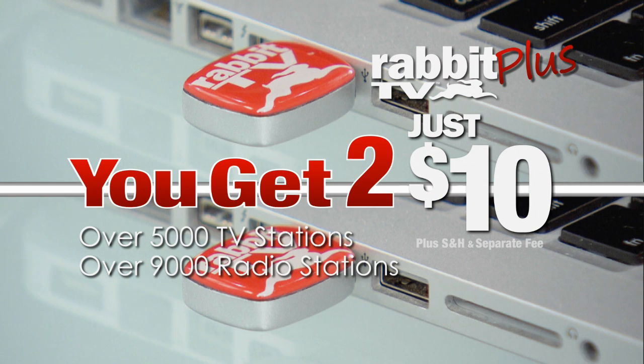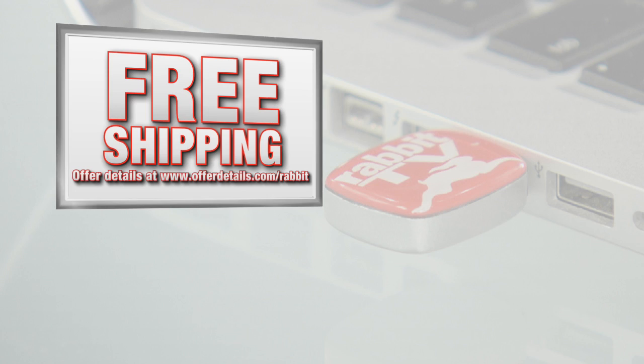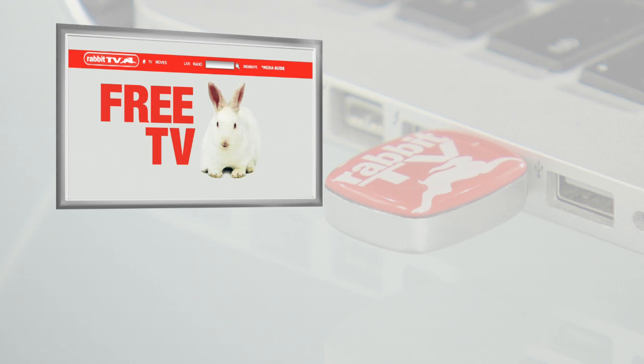Rabbit TV — it's a channel surfer's dream. Call now and find out about free shipping.